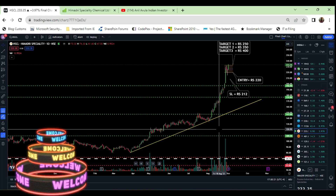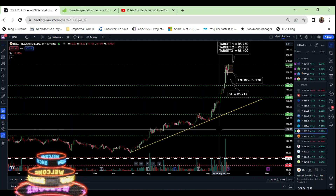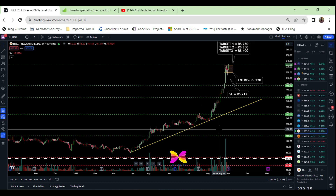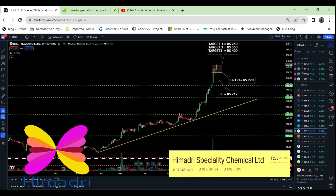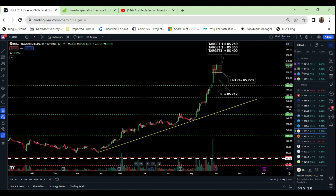Hi fellow investors, welcome to the channel. In this video, we are going to discuss and analyze the company Himadri Specialty Chemical Limited. I see a very strong potential growth in this company as per my both technical analysis as well as fundamental analysis.